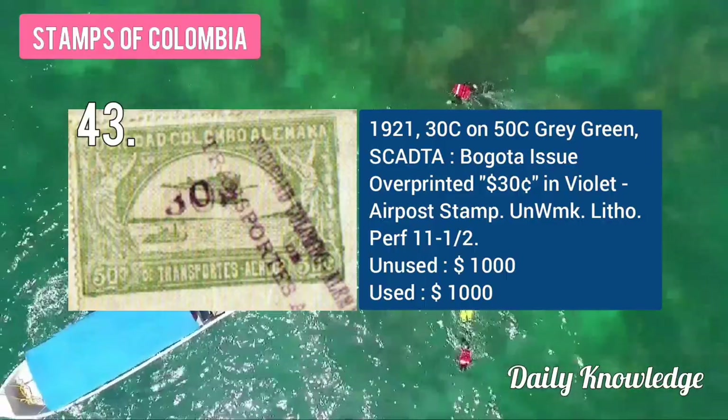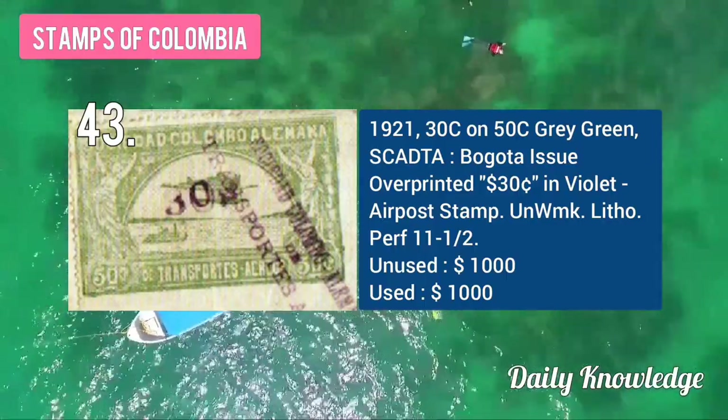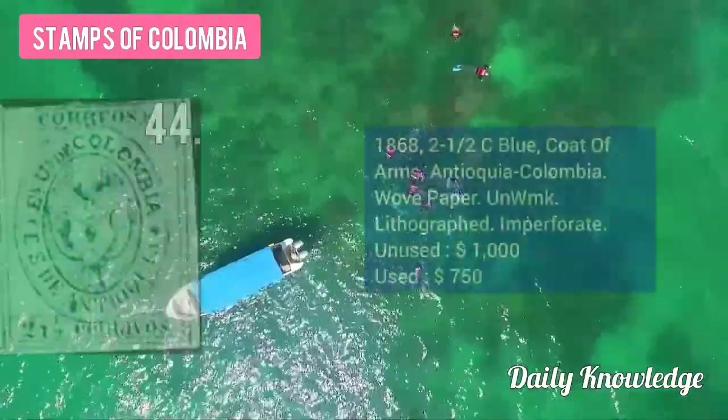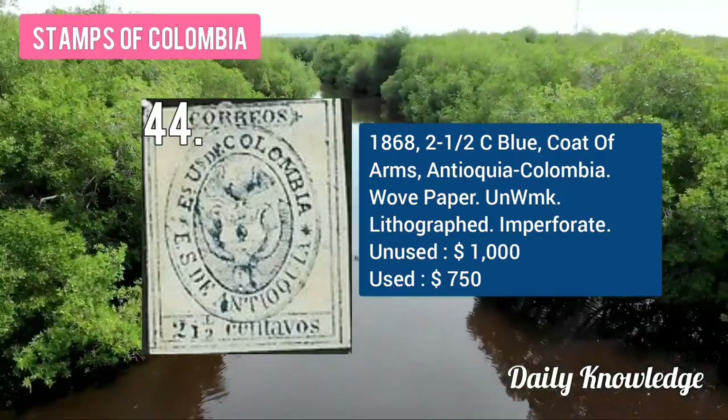The 1921 30C on 50C gray Bogotá issue with overprint in violet. The 1868 2½C blue coat of arms and TQ Colombia, wove paper, unwatermarked.